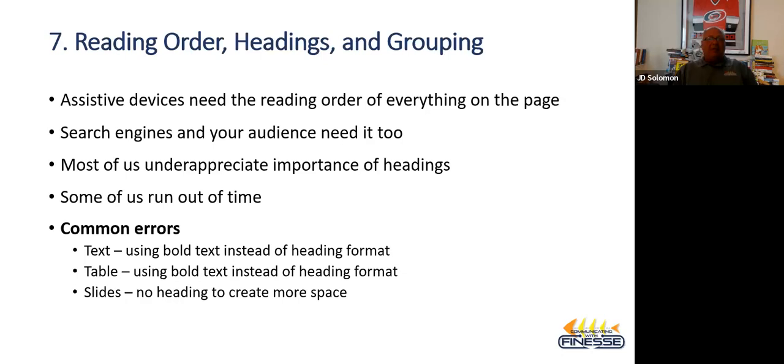Common errors in reading order: we use bold text instead of a heading format in tables, or on slides we just don't put a heading at all because we need more space. Remember, your assistive devices need to know the order of what your tables and text say. That's why you use the heading features to show the parent-child or nested relationship.